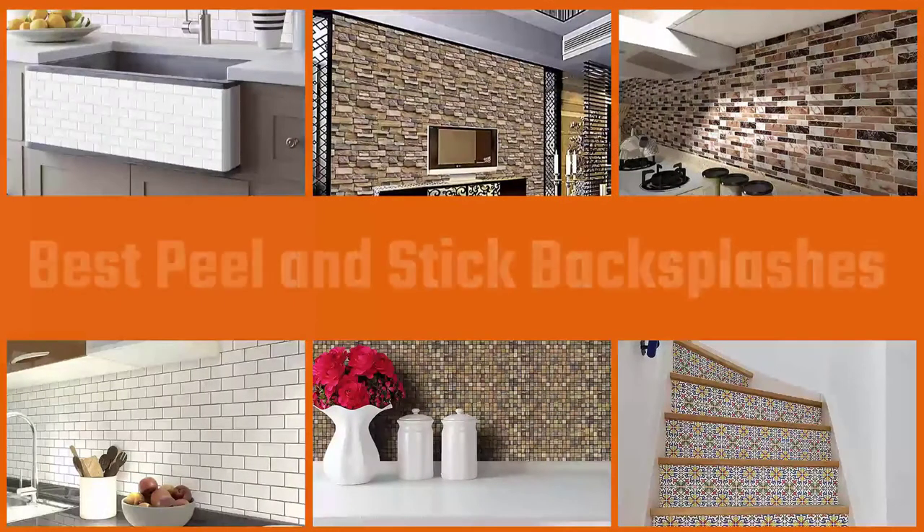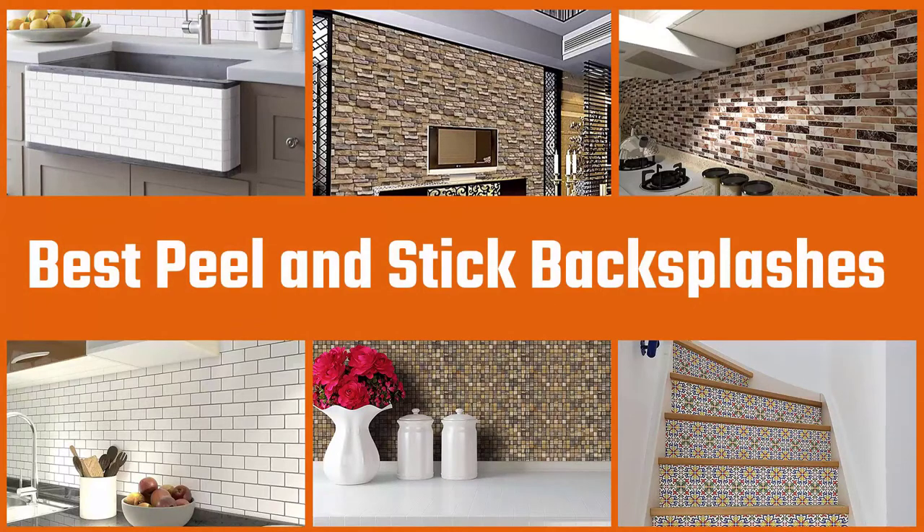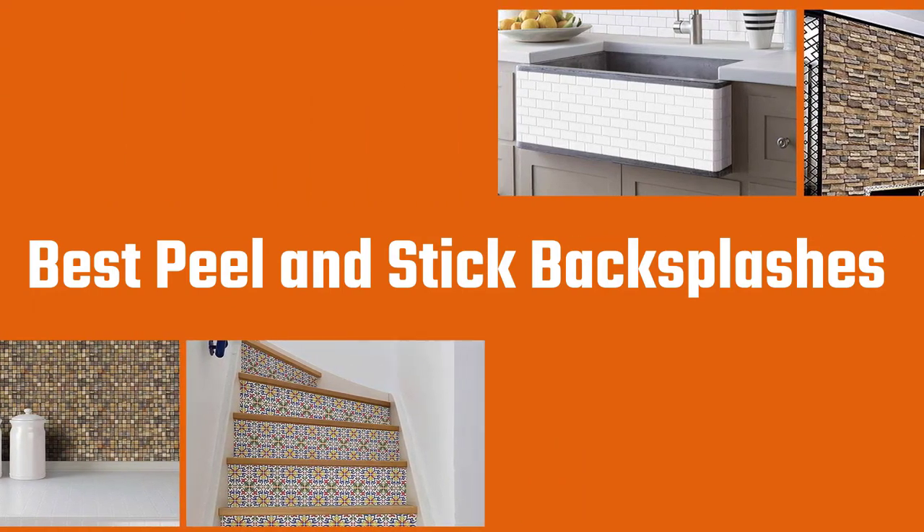Backsplash not only protect walls from splatters and damage, but also add a design element that has an enormous impact on the look of the entire room. The best peel and stick backsplash should look great, be easy to apply, and be easy to clean. To help you choose the best peel and stick tiles for your home, we've listed some of our favorites.